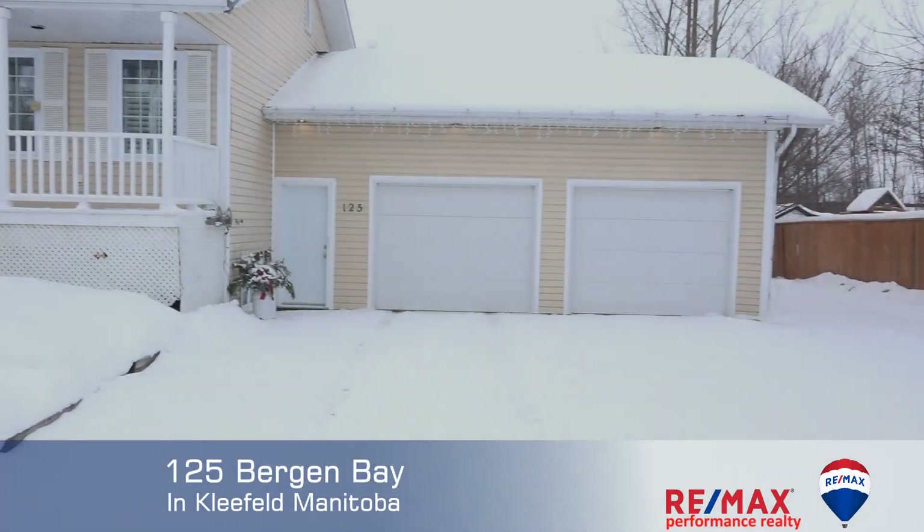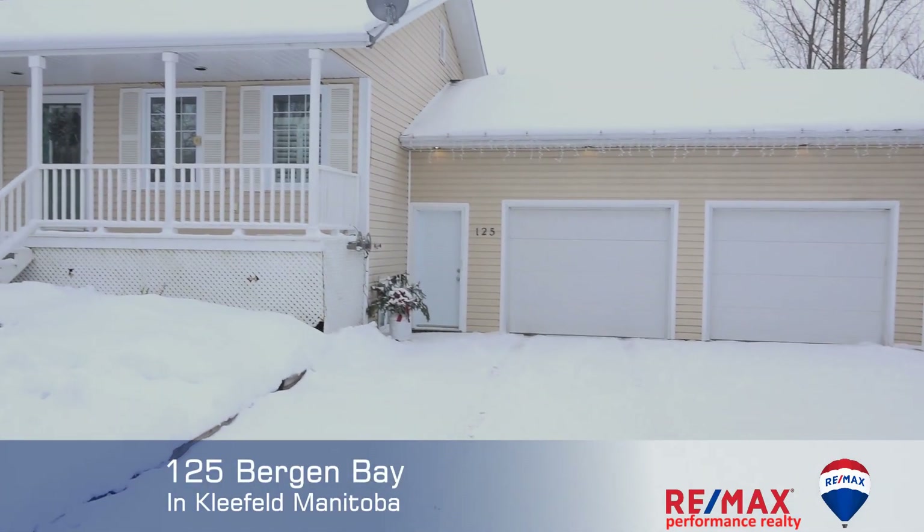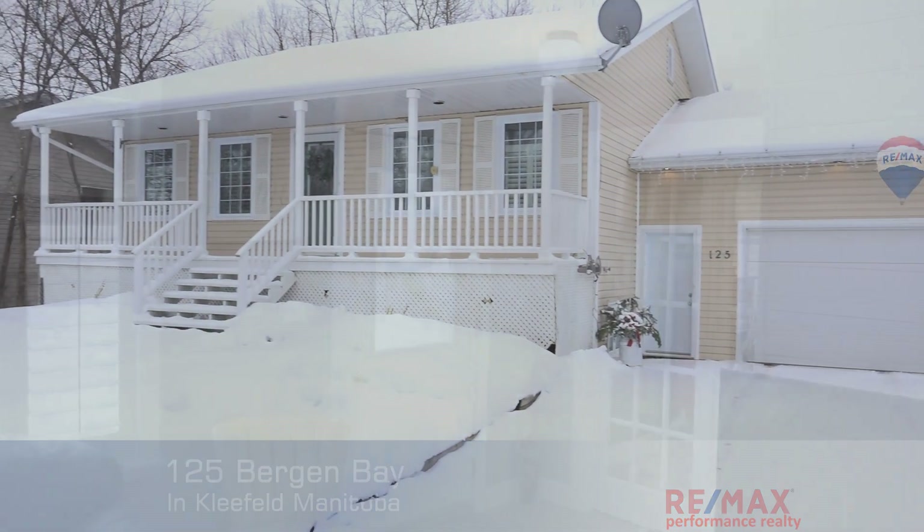Today we're out in Kleefeld, Manitoba — the land of milk and honey — at our latest listing. We're at 125 Bergen Bay. Join us inside for your personal tour.